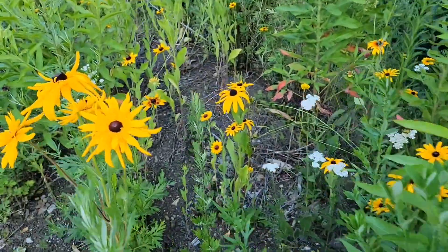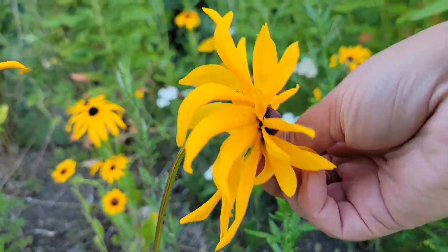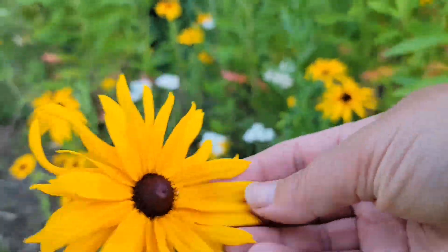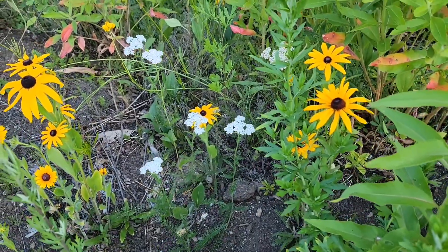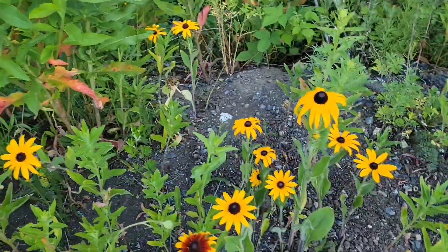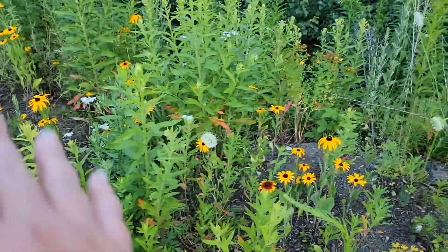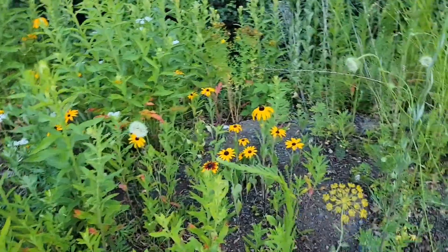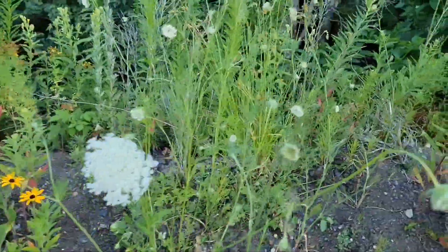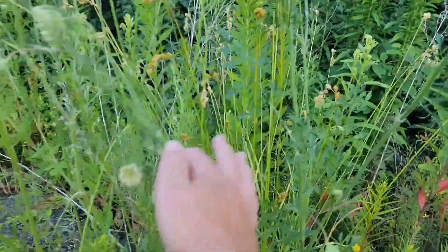A lot of rudbeckia — look at these doubles or triples, I don't even know. That's gorgeous. Some yarrow seeds I threw in there too. I really like yellows and whites together, although it's kind of funny — typically I'm much better about making sure I have a variety of colors. Just not here yet. I love these grasses.